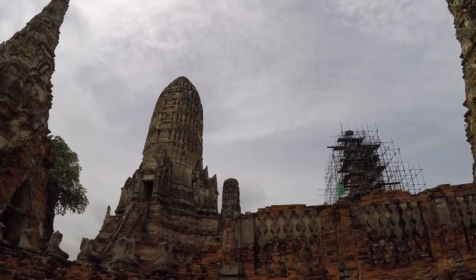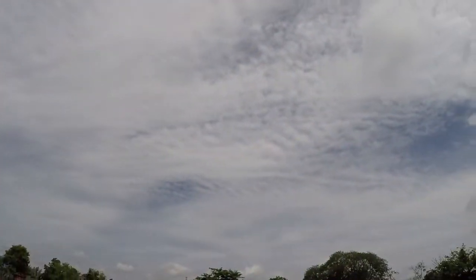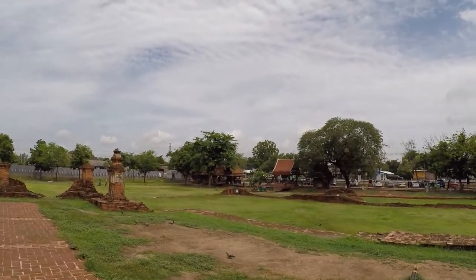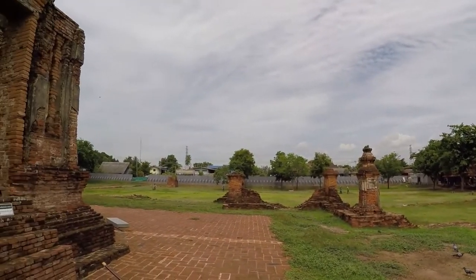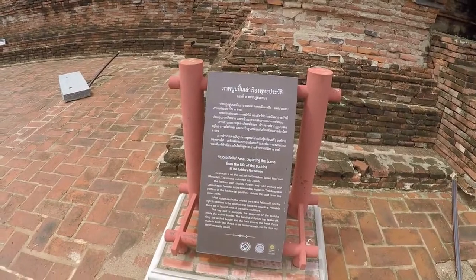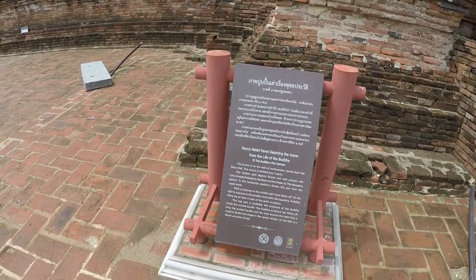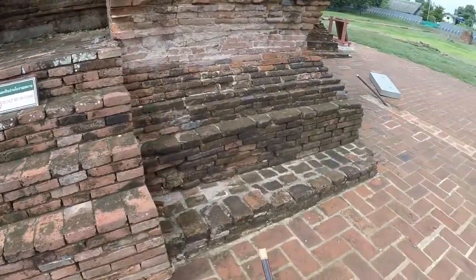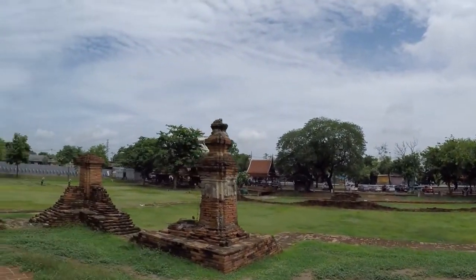We've got that very common style we see now — the very conical shaped chedi, as opposed to those bell-shaped ones we were seeing earlier. There's an information board: stucco relief panel depicting a scene from the life of the Buddha — the first sermon. I've unfortunately forgotten the name of this site; I'll put it in the links and description.